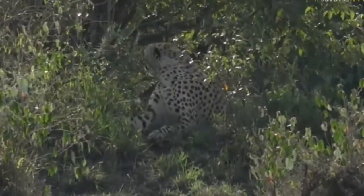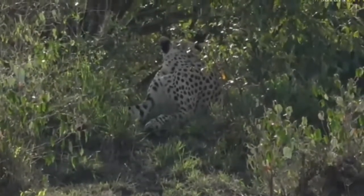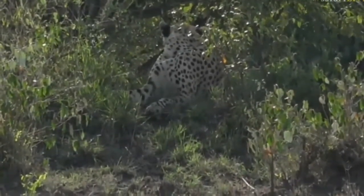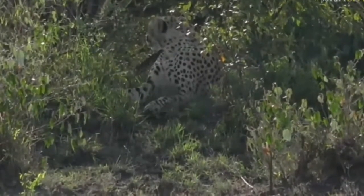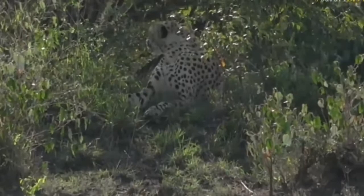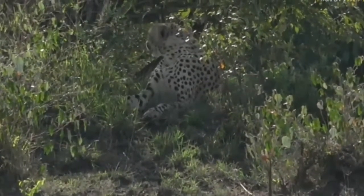Right, everybody, look at that — a particularly magnificent spot of a cheetah. Looks like a male to me, not entirely sure. My very first Mara cheetah, and spotted by a chap from Kichwatembo, which is a camp just north of where we operate.